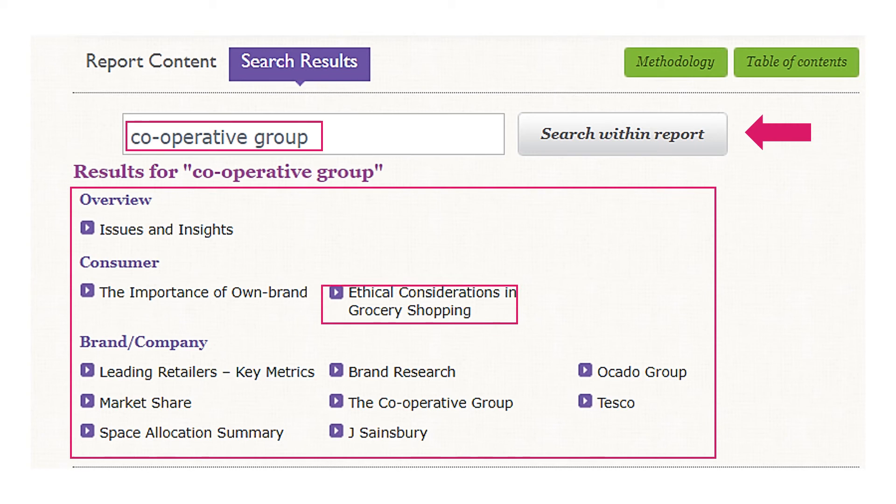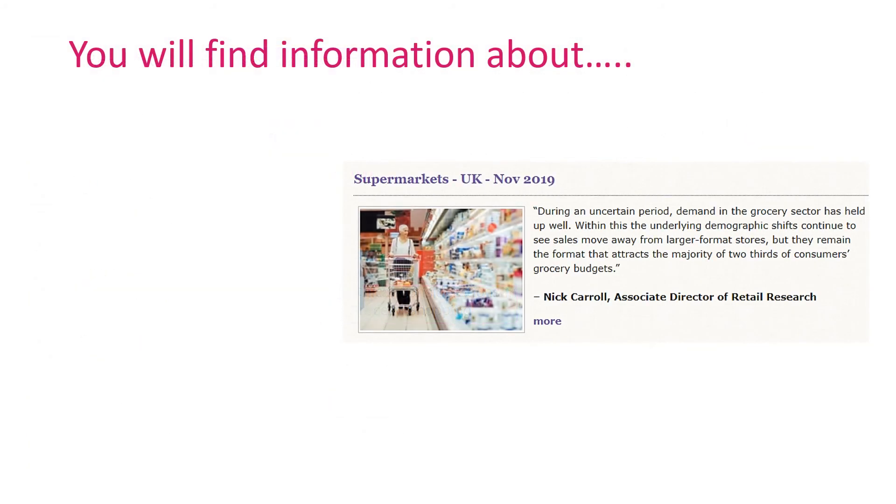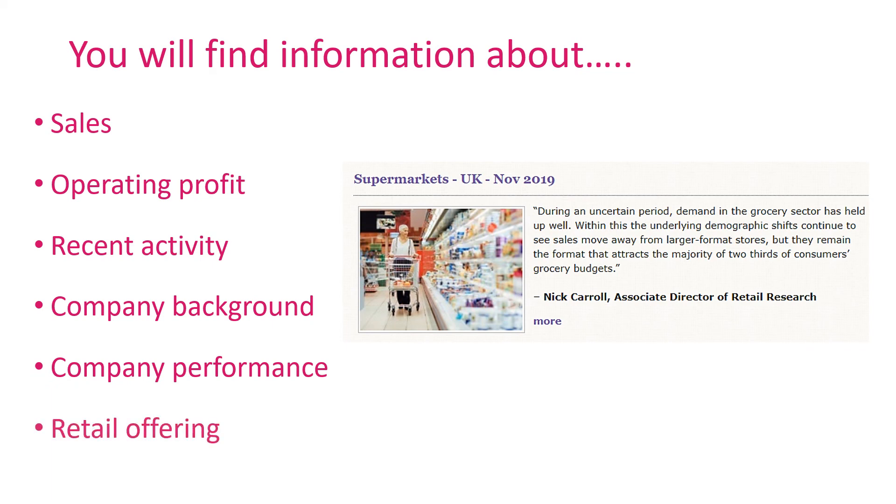Quite often market reports provide a section for each of the leading companies in that industry. Click on 'The Cooperative Group'. In this section of the report you will find Mintel analysis around sales, operating profit, recent activity, company background, company performance, and retail offering.